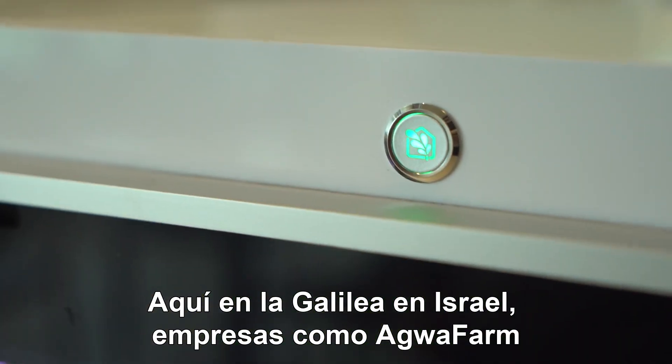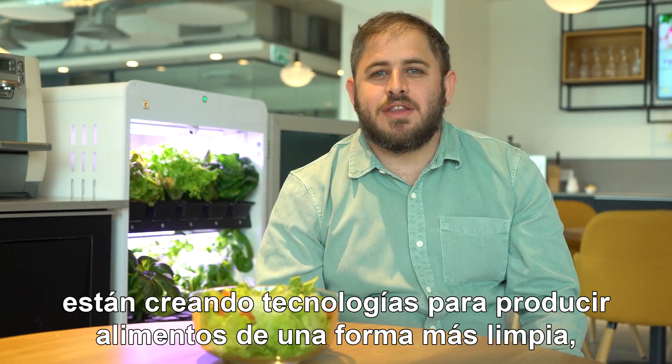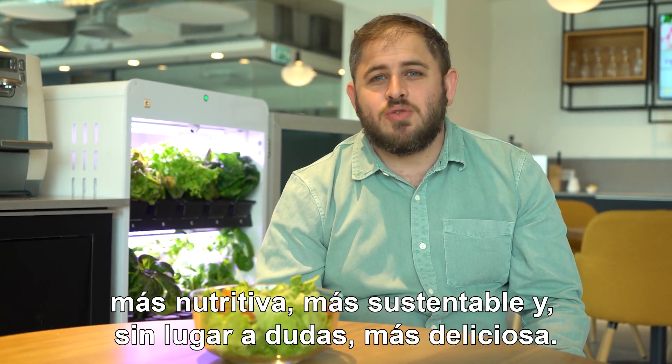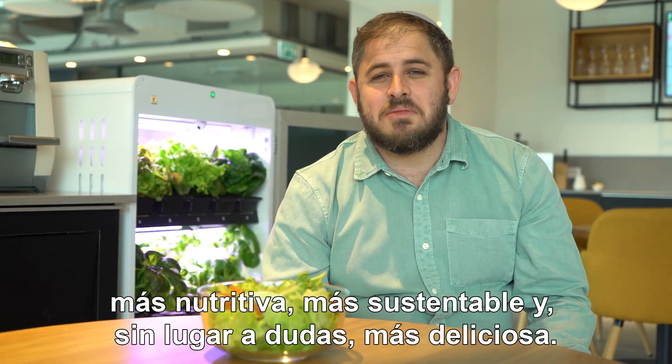Here in the Galilee, Israel, companies like Agua Farm are creating technologies to produce foods in a cleaner, healthier, sustainable, and without any doubt, delicious way.